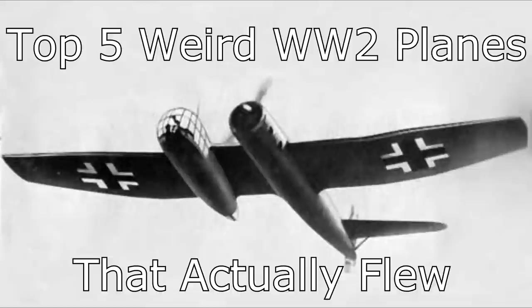With coursework deadlines coming up, I had quite a lot of free time as I was doing everything possible not to do my actual coursework. I decided to start researching weird planes of World War 2, and compiled a list of 5 that I think are interesting — planes that actually did fly, with a minimum of at least one prototype made that did fly.